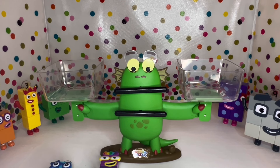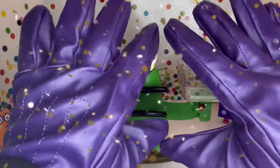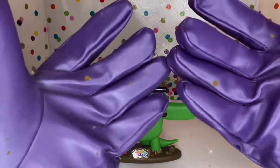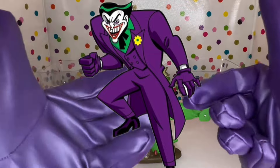Hey guys, welcome back to another fun episode of Learning with Fun Gloves! Today's fun gloves are all purple — they're Joker's gloves from Batman. How cool is that?